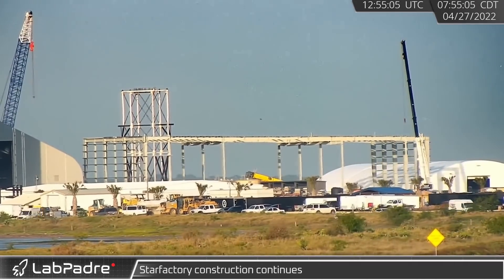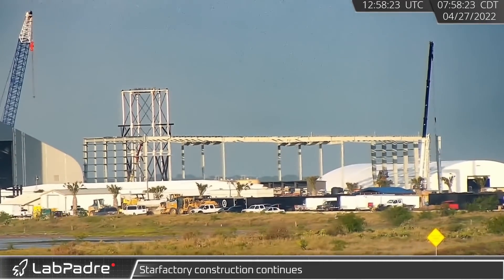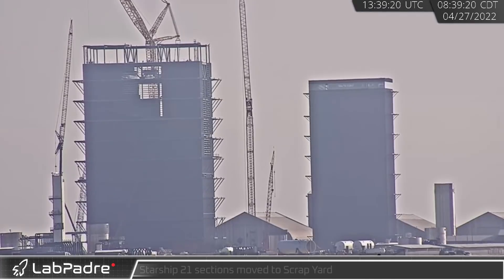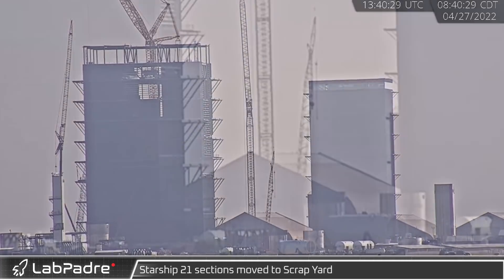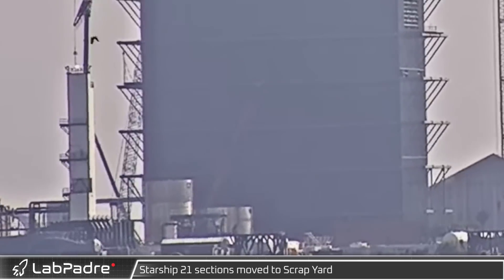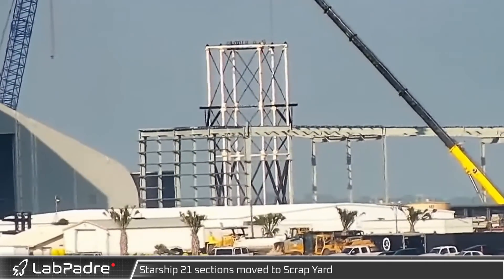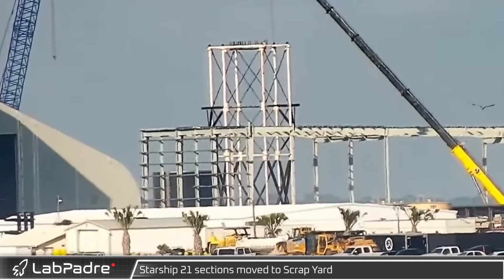The construction of Boca Chica's Star Factory new walls continues at its characteristic rapid pace. The cancelled Starship 21, after being cut into sections, has finally met its fate and been sent to the scrapyard. Ship 21, designed for Raptor 1, was made obsolete by the development shift towards Raptor 2.